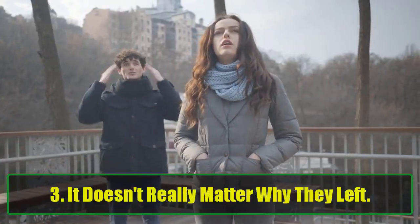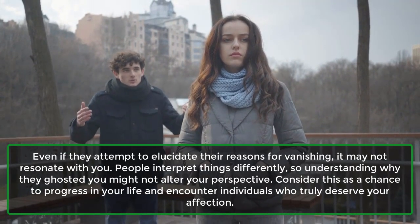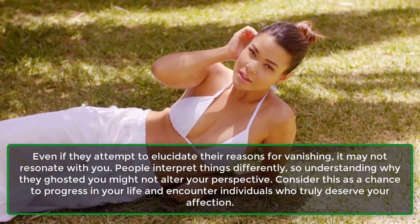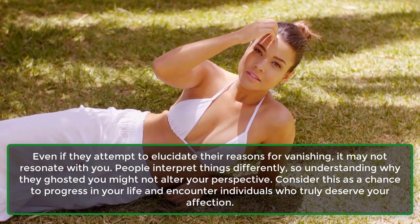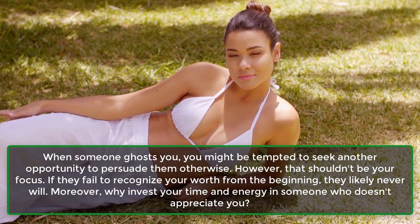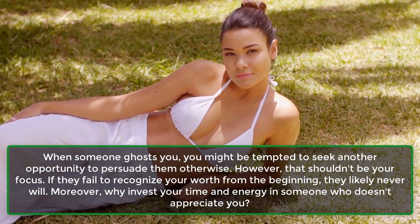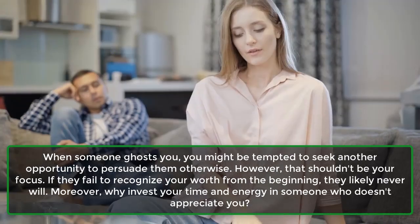Lesson 3: It doesn't really matter why they left. Even if they attempt to elucidate their reasons for vanishing, it may not resonate with you. People interpret things differently, so understanding why they ghosted you might not alter your perspective. Consider this as a chance to progress in your life and encounter individuals who truly deserve your affection. Lesson 4: No point in chasing. When someone ghosts you, you might be tempted to seek another opportunity to persuade them otherwise. However, that shouldn't be your focus. If they fail to recognize your worth from the beginning, they likely never will. Why invest your time and energy in someone who doesn't appreciate you?